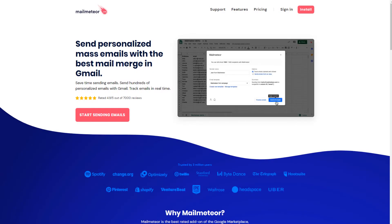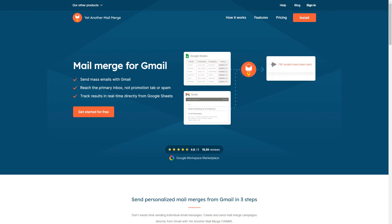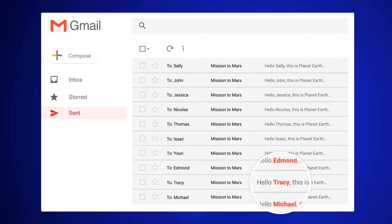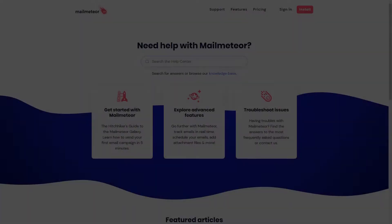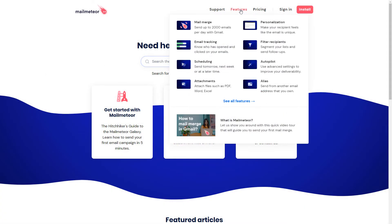There are three main reasons that make MailMeteor better than YAM. One, MailMeteor is simpler than YAM. You can get started sending personalized email campaigns in a few clicks. MailMeteor offers a clean and modern interface, while YAM hasn't evolved for a few years.